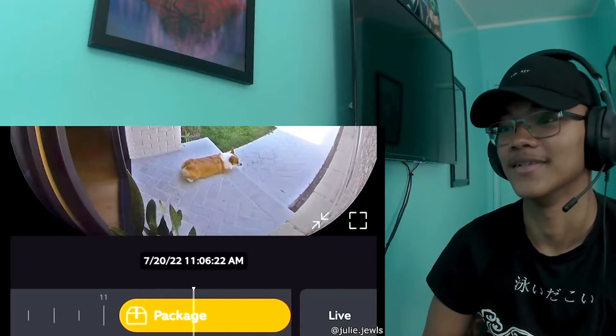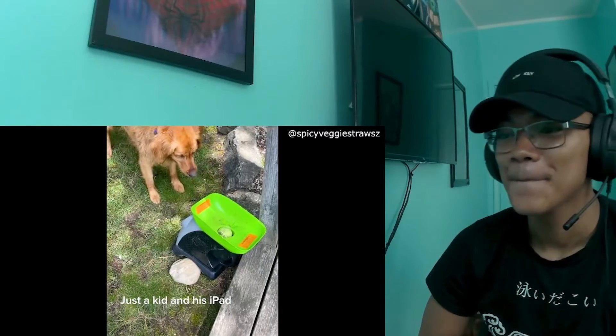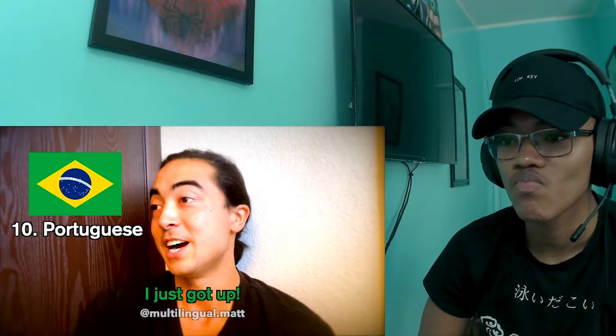That's actually really funny. This is what other languages sound like with an American accent.